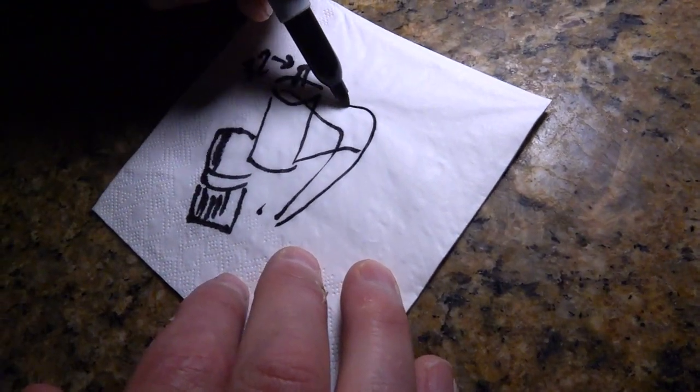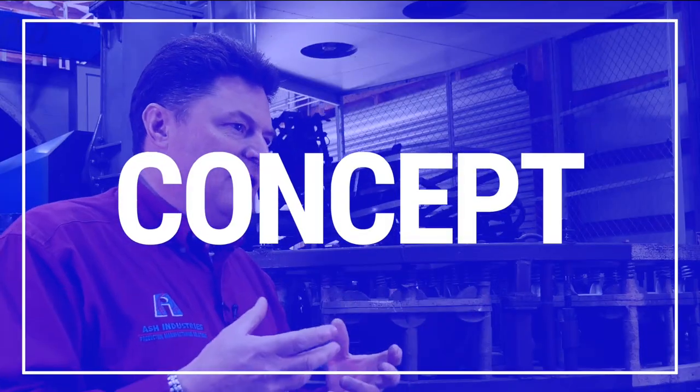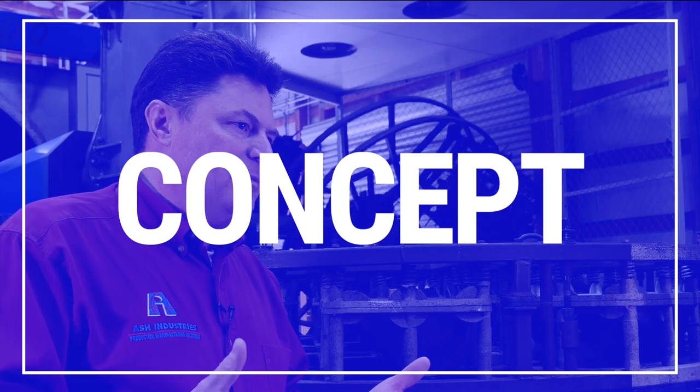One of our most successful medical customers, who went on to build a multi-million dollar company on the basis of one device, took two caulking guns from Home Depot that he started with to develop his product. No matter how you slice it, the idea is that you need to get to us the overall concept of what you'd like to build.